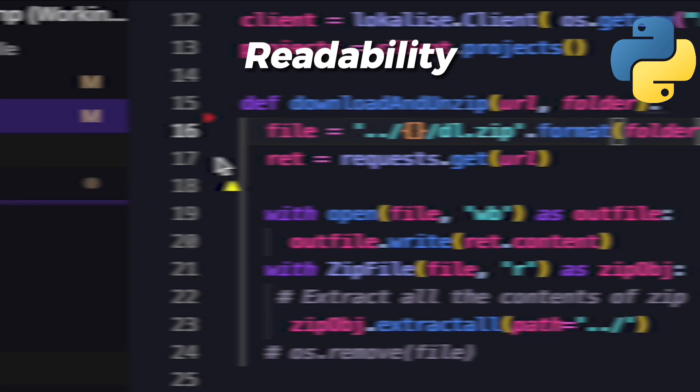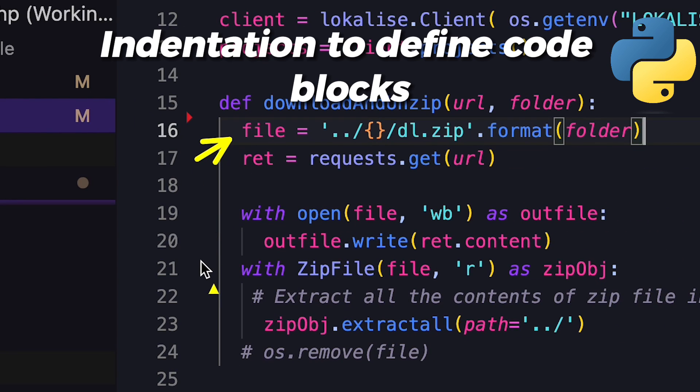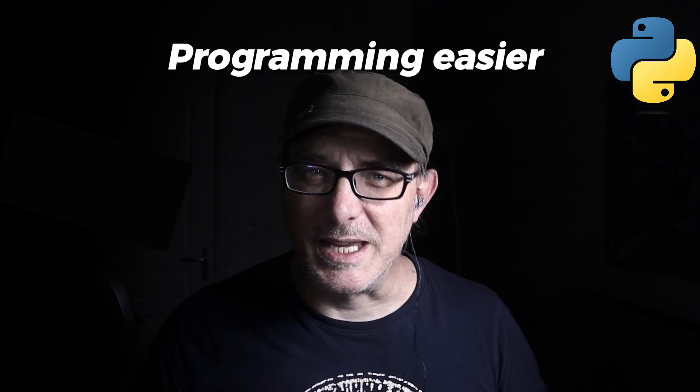Python focuses on readability, which is why it uses indentation to define code blocks rather than curly braces or keywords. This design choice isn't just about making programming easier for beginners — it enables developers to focus on solving problems. They don't need to decipher their syntax.